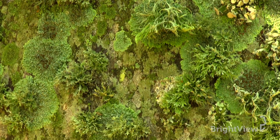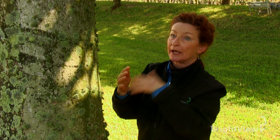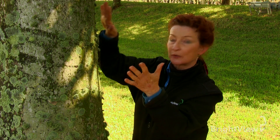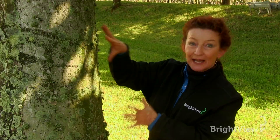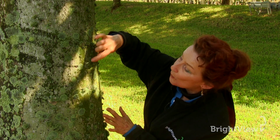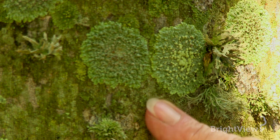Lichens is an epiphyte — a symbiotic relationship between an algae and a fungus. It is not harmful; on the contrary, they just use the tree or the palm trunk as a support. And it's a good sign — it means that there's no pollution around.